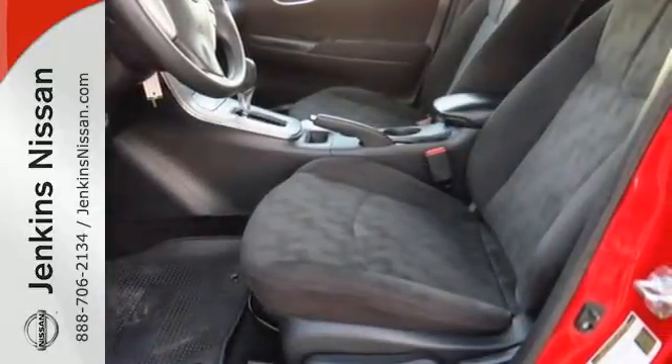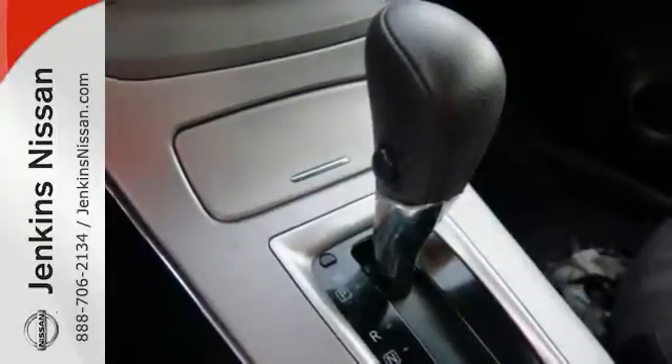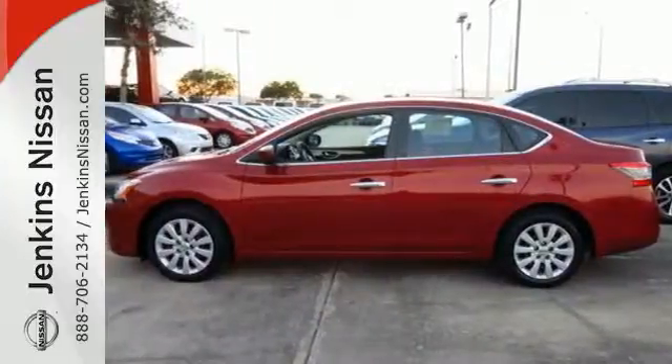Plus, keyless entry and power windows, locks, and mirrors provide convenience to make the drive that much easier. Enjoy the convenience of the Sentra today.